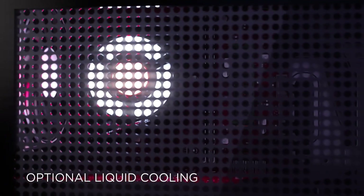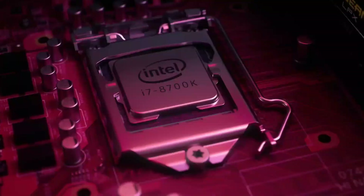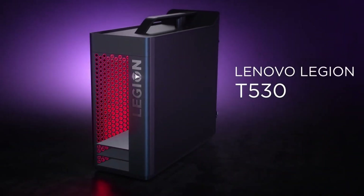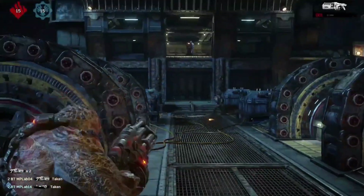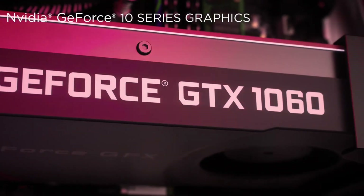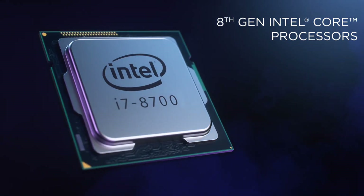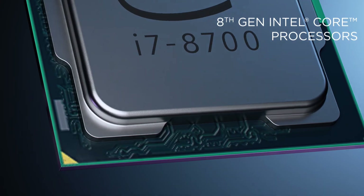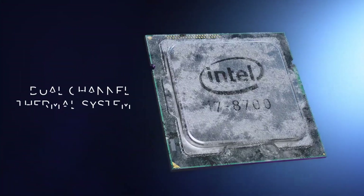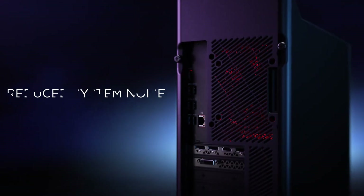With support for up to 3TB of storage, you can store all your games and files without worrying about running out of space. The Omen Obelisk features a unique cooling system designed to keep your components running cool and quiet, including dual fans and a compact design that allows for maximum airflow and heat dissipation.